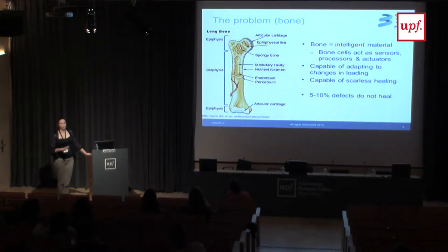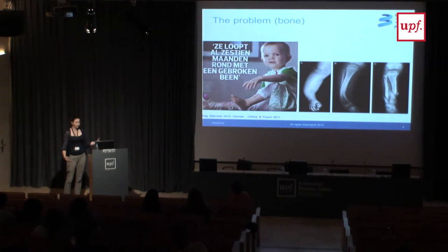A few words on bone for those who don't know it yet. Bone is an intelligent material. It has sensors, it can adapt to its surroundings and the loading it experiences, and it is capable of healing — even scarless healing in the right conditions. It looks like nature has it all solved, but in five to ten percent of cases there is still a problem: a non-union, which has many underlying causes. You will not die from a bone that is not healing, but you become very much incapacitated — you might lose a limb, with a very big economic impact.